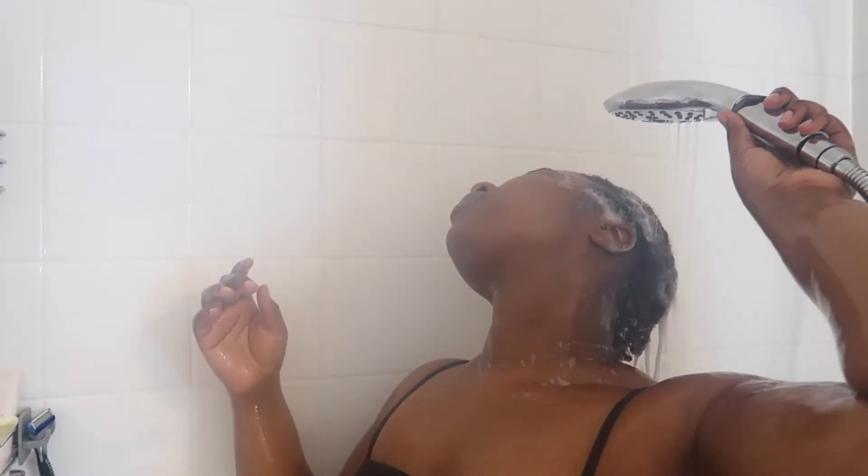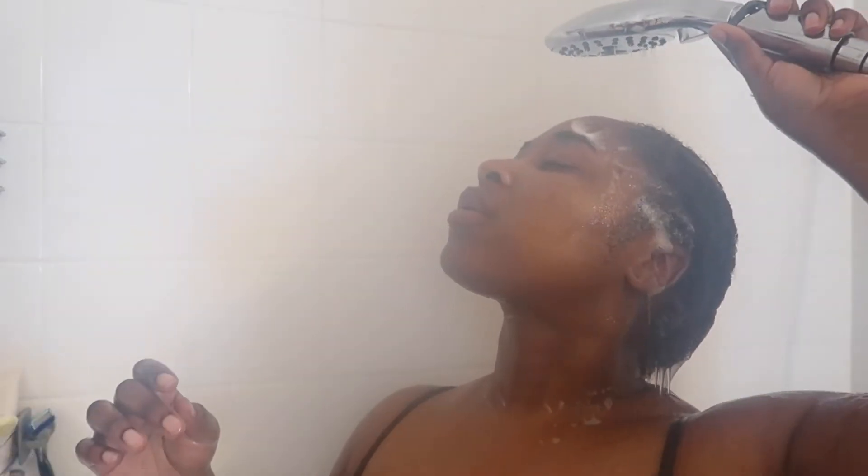Now I go in with warm to hot water to rinse out the shampoo and open the cuticles, so the conditioner that I put in can really seep in and do what it does.